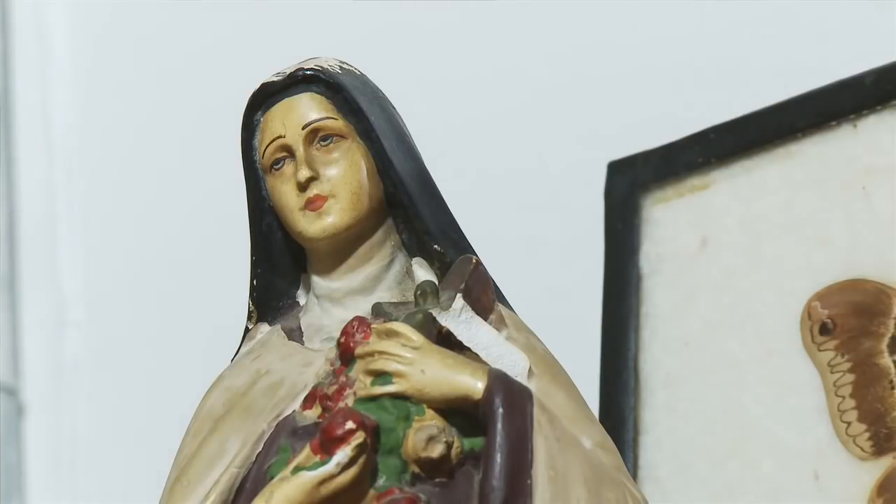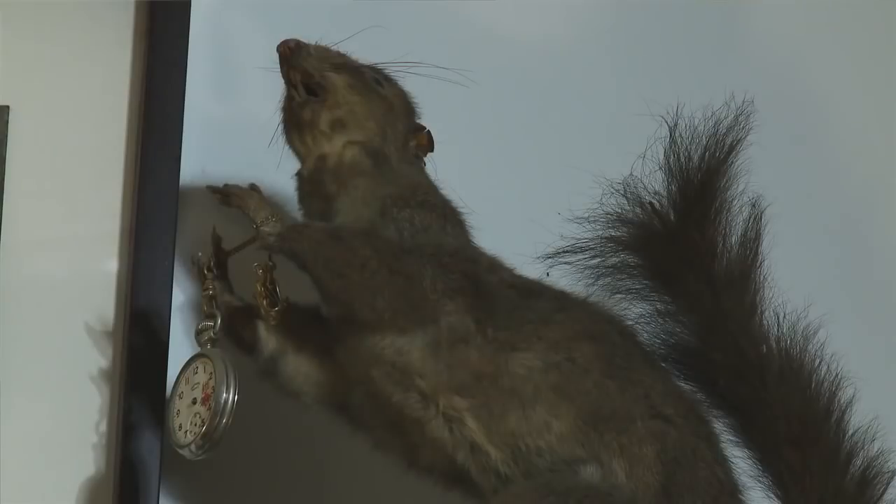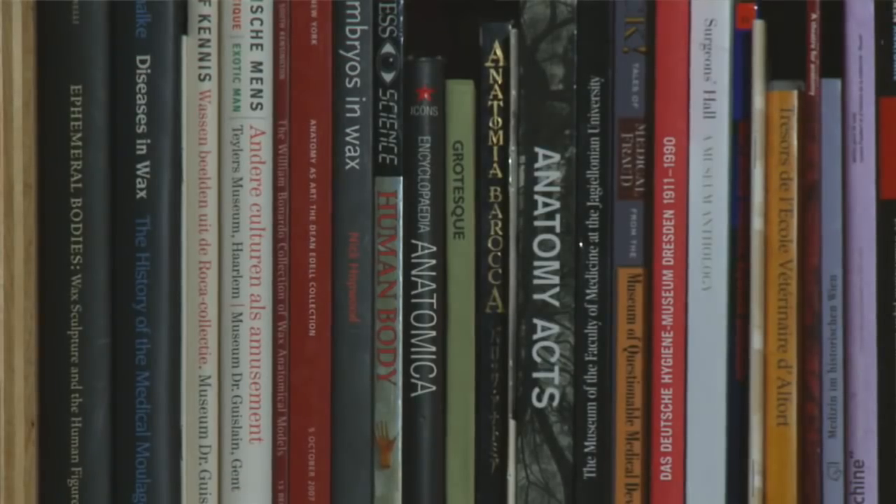So what can visitors to the Morbid Anatomy Library find? I am really fond of ecclesiastical images, so a lot of saints and bell jars, insect specimens. You can also find a lot of cheap taxidermy. I have a lot of books on collectors and collecting, cabinets of curiosity, different books about art science, art medicine, memorial photography.